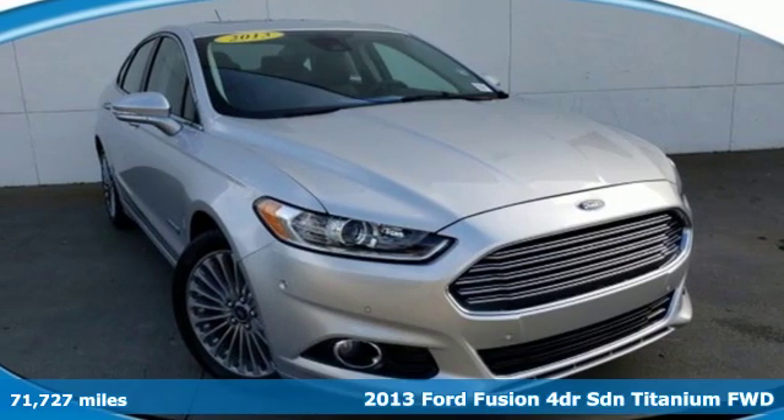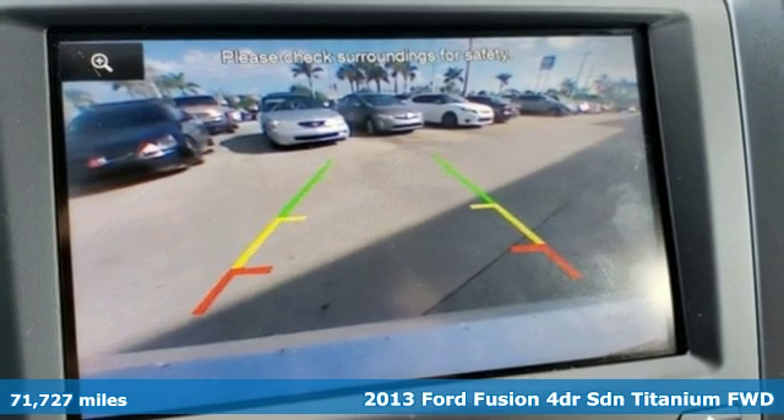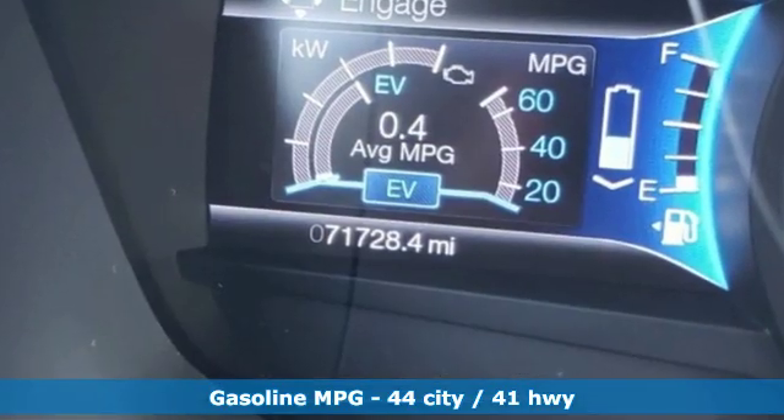It's a 2013 Ford Fusion. Respond to the mundane with this stimulating Fusion. It has the composed ride, sharp handling, and safety features you're looking for in a mid-size sedan.